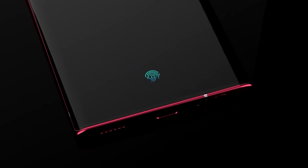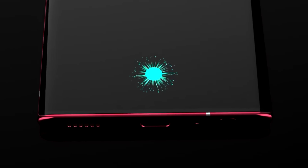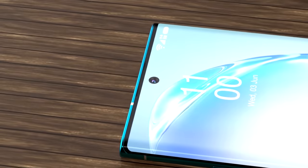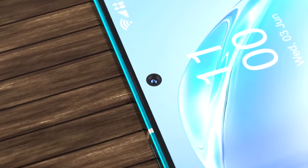For those unaware, we will be getting two models of the Galaxy Note 20: the standard Note 20 and the Galaxy Note 20 Ultra. It was initially thought the larger model was going to be called the Galaxy Note 20 Plus, but more leaks are starting to point towards it being called the Galaxy Note 20 Ultra.